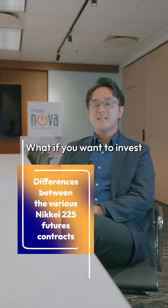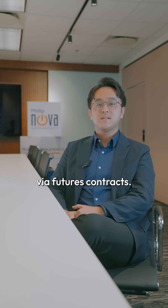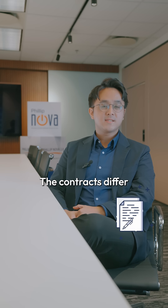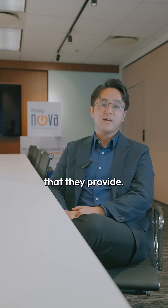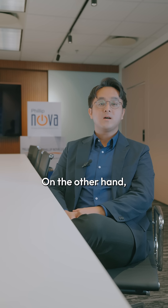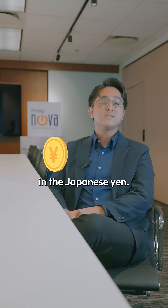If you want to invest in the Nikkei 225 index via futures contracts, you can do so either via the SGX listed contract or the JPX listed contract. The contracts differ in terms of their contract size and the currency options they provide. The SGX listed contract can be traded in either US dollars or Japanese yen, while the JPX contract is tradable only in Japanese yen.